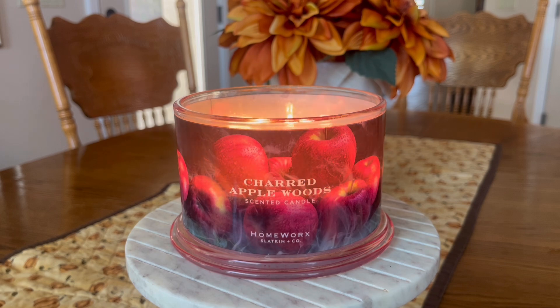We have this beautiful wraparound label that Homeworks is known for. This is one of their four-wick, 18-ounce vessels. You guys all know that I am a huge fan of the packaging, and as you can see, the label just illuminates beautifully when this candle is lit up. The pour date of the candle I am reviewing today is May 7th, 2024.